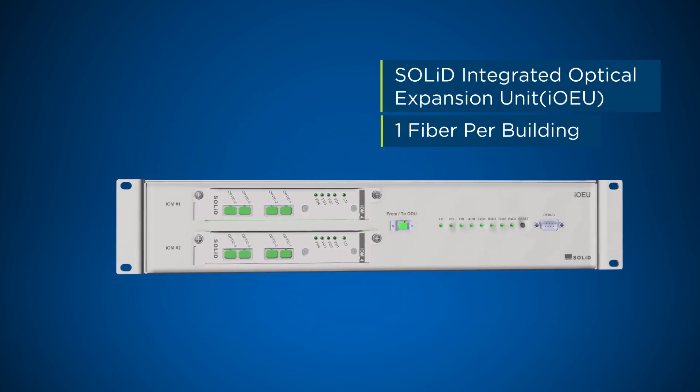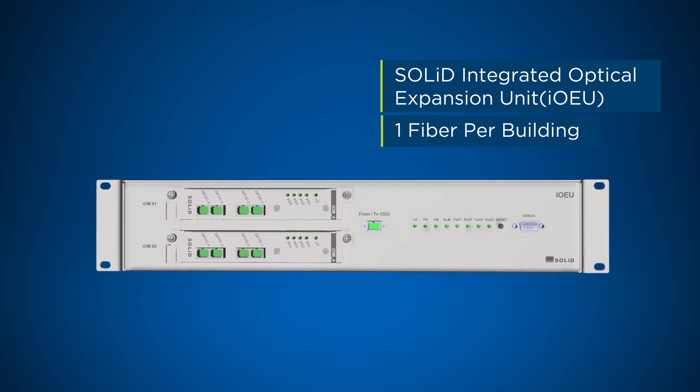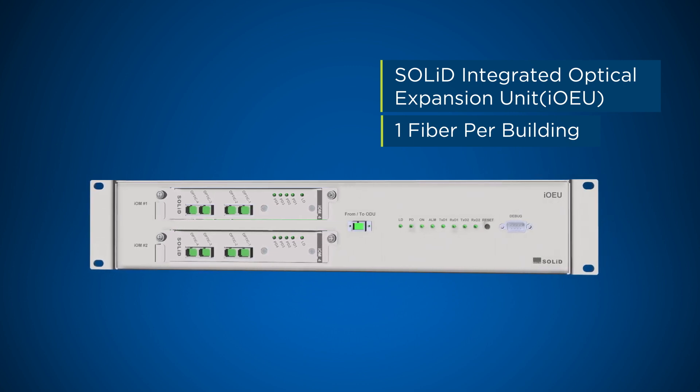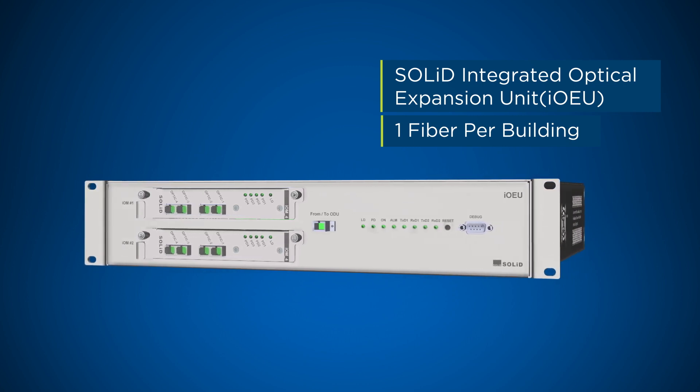The integrated optical expansion unit is an optical multiplexing device, used to extend the DAS from a centralised head-end location to multiple buildings, with each building only requiring a single fibre per sector.